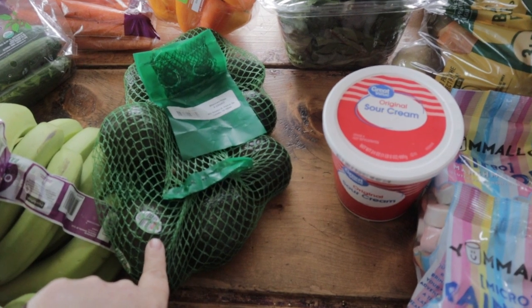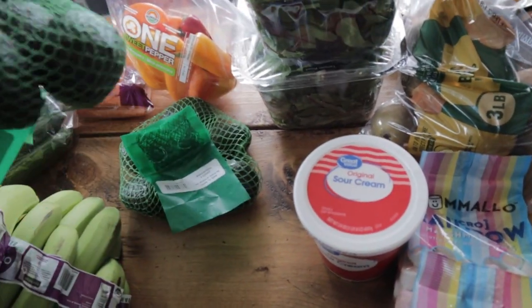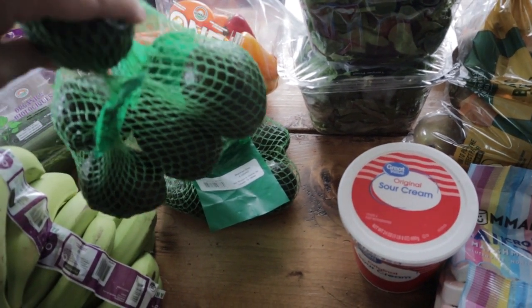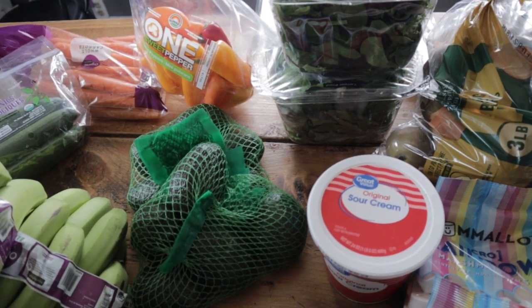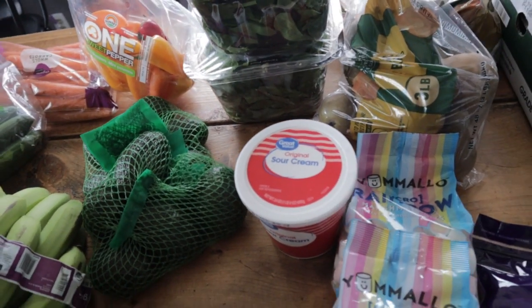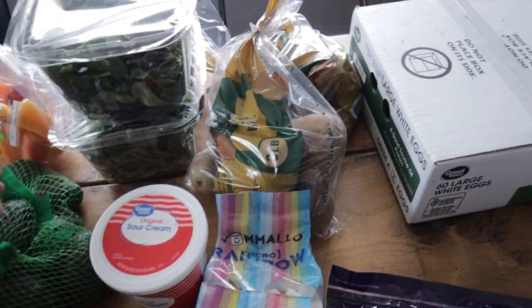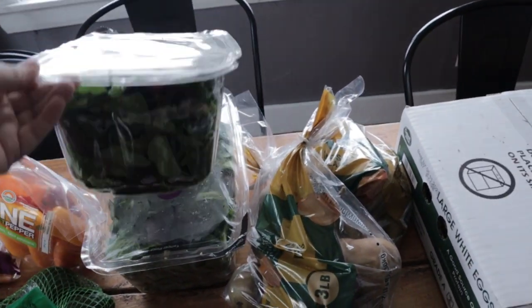When I'm looking for avocados, I look for small ones because for the same price I could get five small avocados or three large avocados. I'd rather get the small ones so I can share with more people — it seems to go farther. Then I got two salads because we ran out.